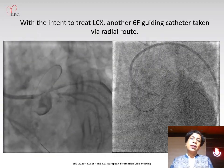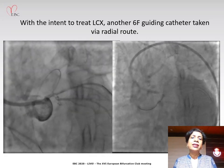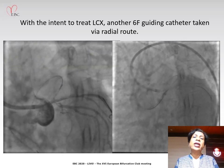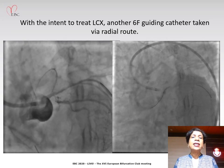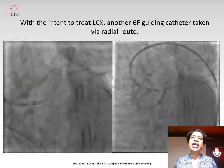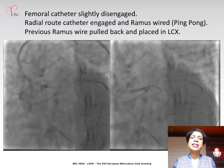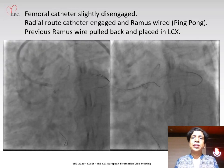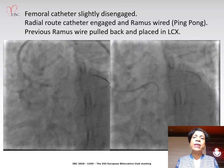The main crux of the matter would be dealing with the LCX — we could not afford to lose it. However, this vessel had severe osteo-stenosis and severe angulation, which would prove difficult to wire. So with the intent to treat the LCX, we took another guide catheter — a 6 French guiding catheter via the radial route — and disengaged the femoral catheter slightly. We engaged the radial catheter to the left main, wired the RAMUS, then gently pulled that wire and with gentle negotiation we were able to wire the LCX.